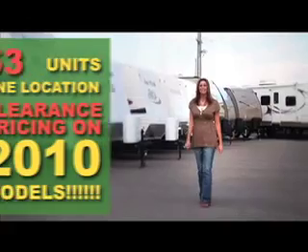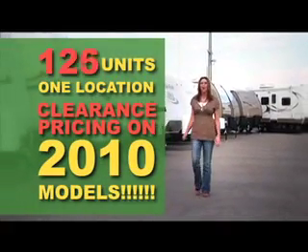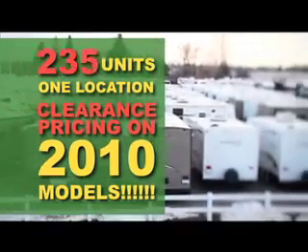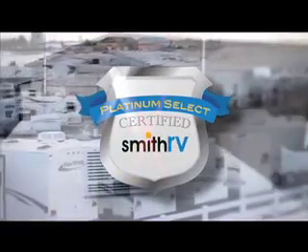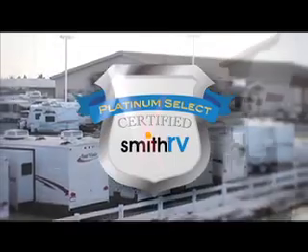This week only at Smith RV, we're clearing the lot and making room for additional new and used inventory headed our way. That means great deals and savings on over 250 units all in one location, and great discounts available on 2010. With our Platinum Select Certified Used RVs, we can help regardless of your price range. That's right,